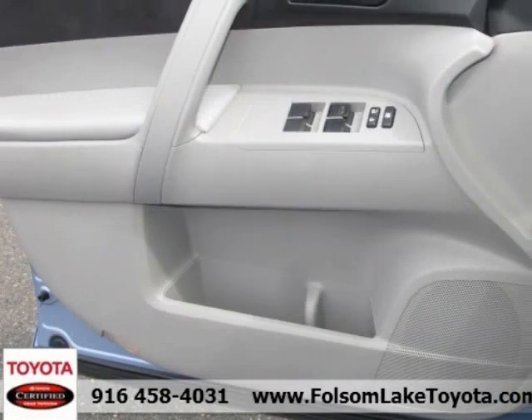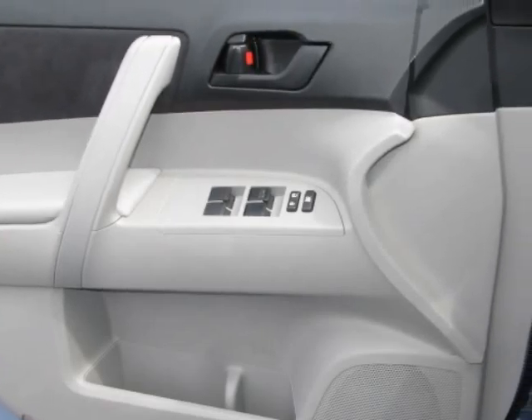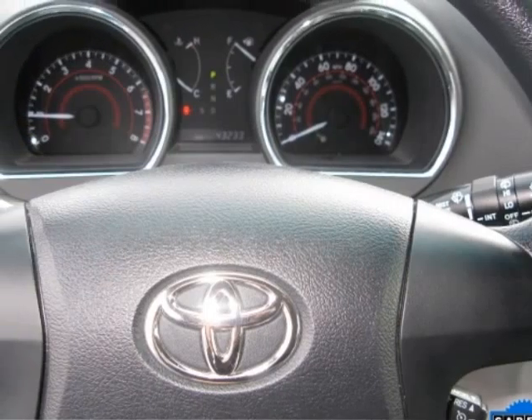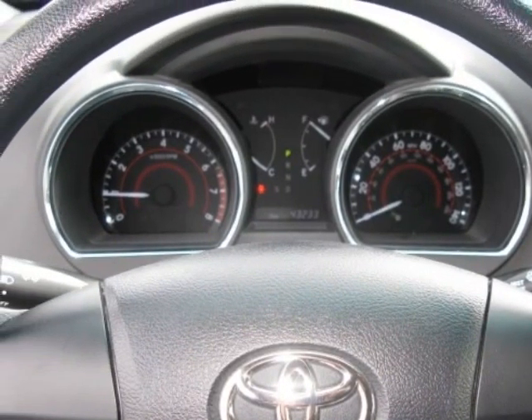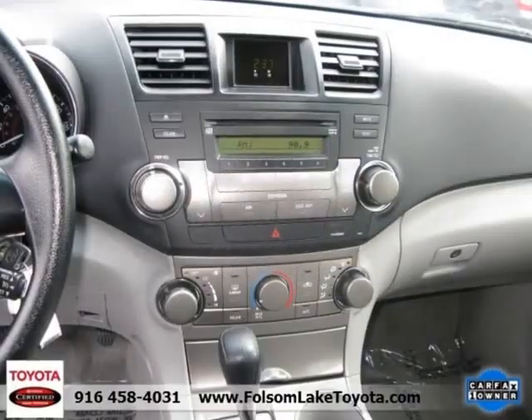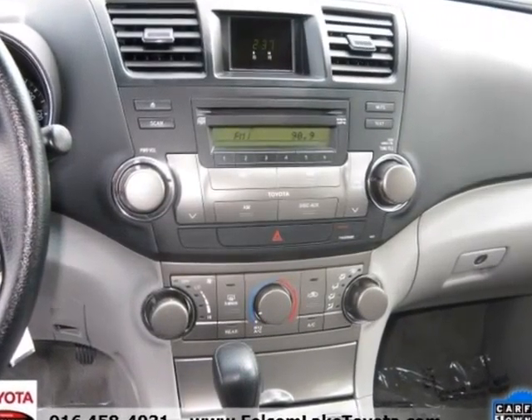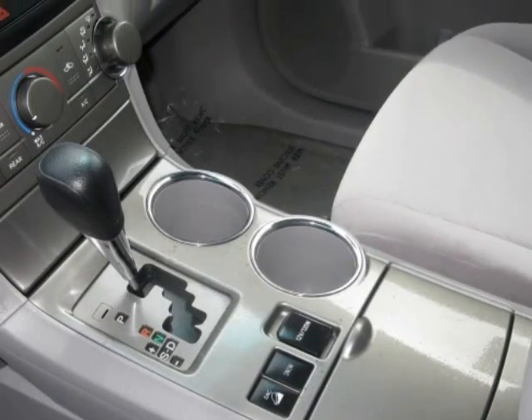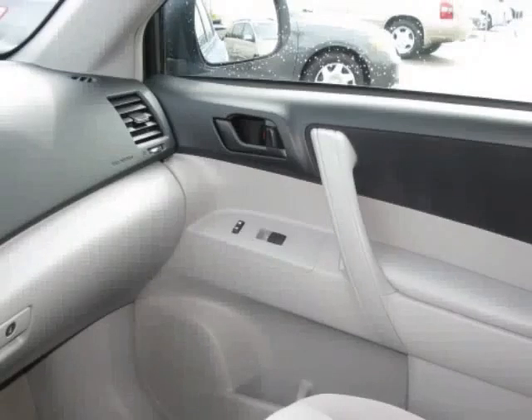Industry leading features include: a 160-point inspection with reconditioning to Toyota's exacting and strict standards, a CARFAX vehicle history report, a factory-backed warranty valid at over 1,400 dealerships across the US and Canada featuring 3-month/3,000-mile comprehensive platinum level coverage, and a 7-year/100,000-mile limited powertrain warranty.